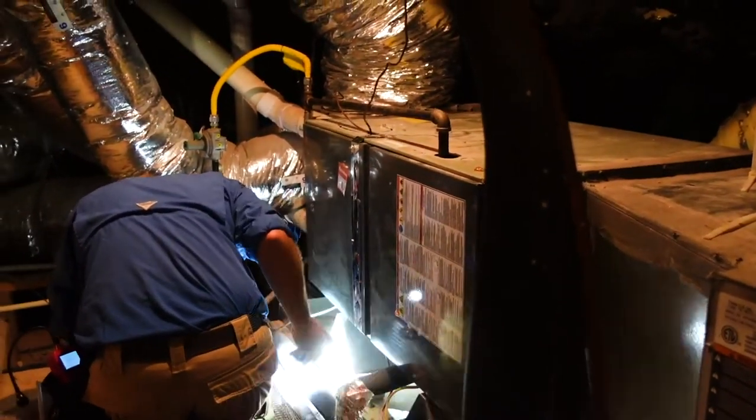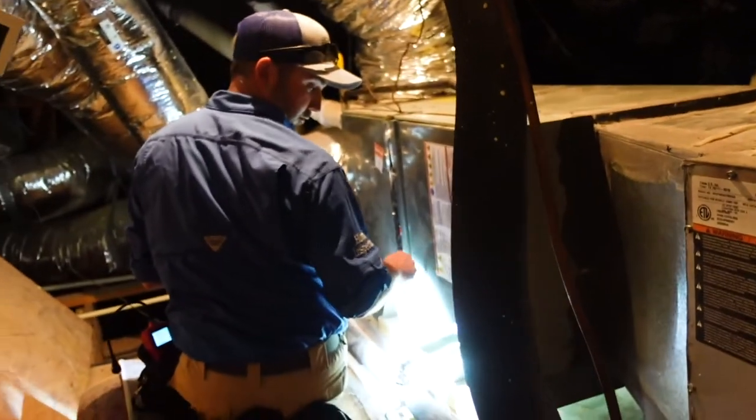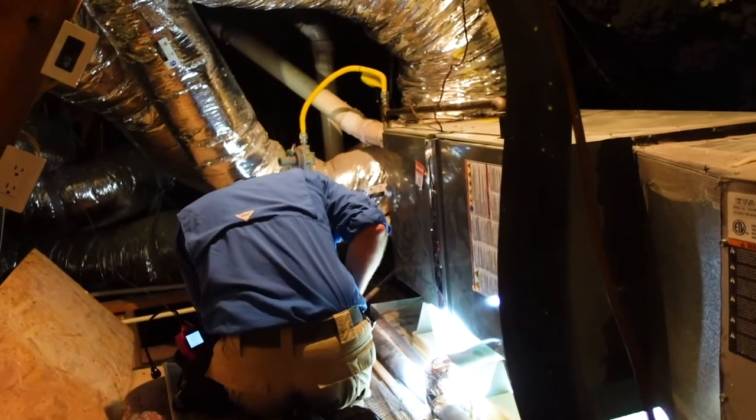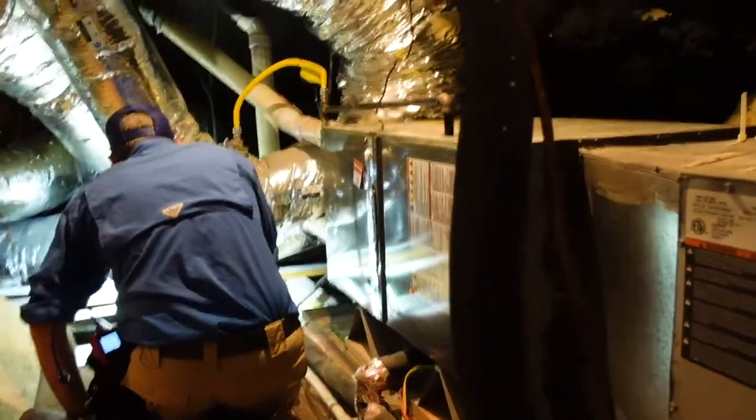There's water in the pan. It looks like on the high-efficiency furnace the drain connection is leaking into the pan. There's a big rust stain and some water present.